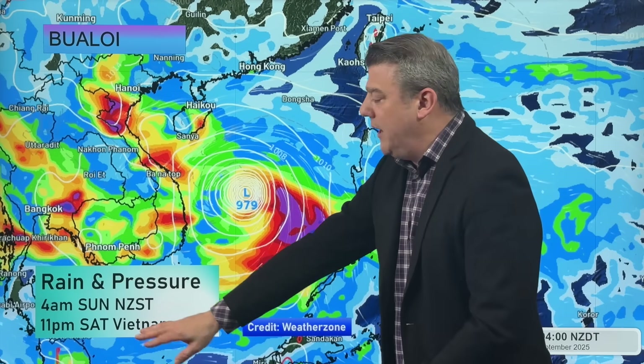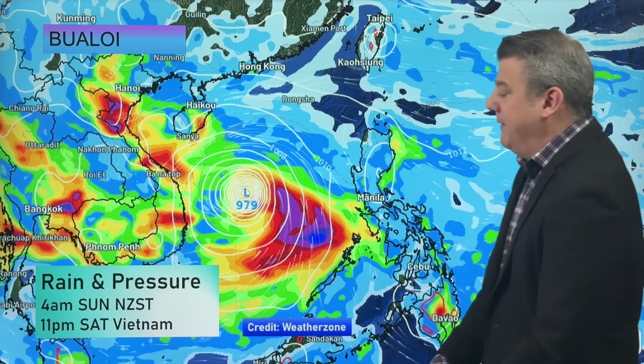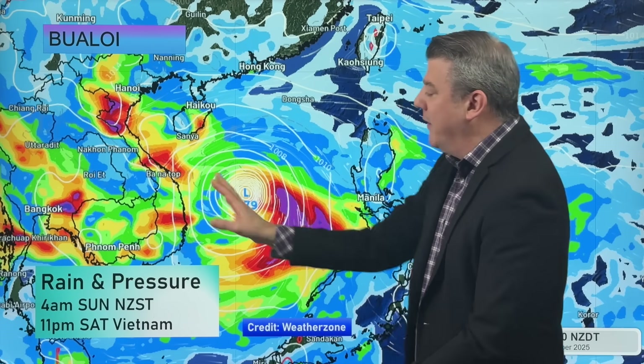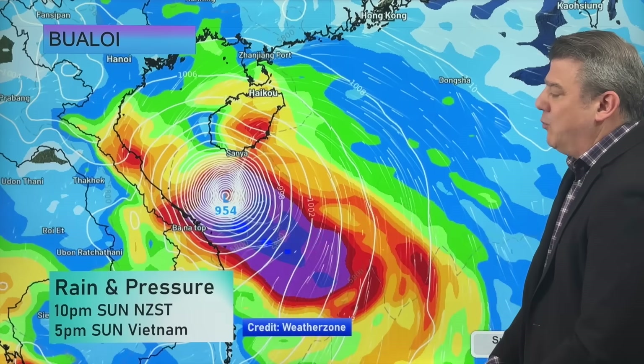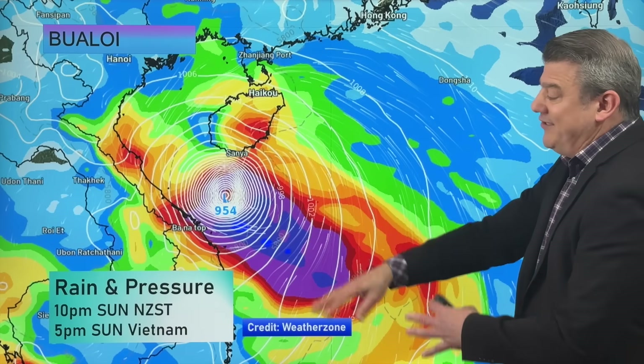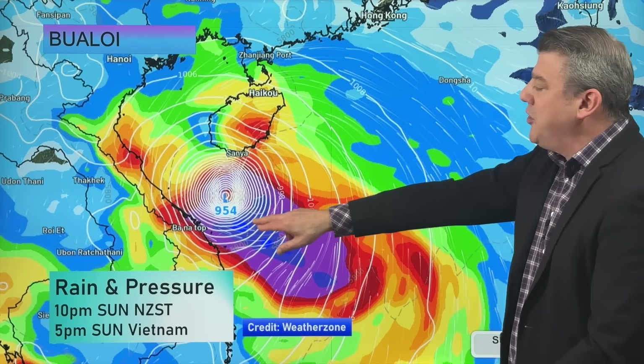Jumping forward to 11 o'clock Saturday evening — Vietnam time now — the storm is powering up as it leaves the Philippines out over the open South China Sea. It is getting stronger and the air pressure is dropping, which makes it a significant storm to keep an eye on as we go into next week. By the end of Sunday, Vietnam time, we're looking at a significant typhoon.